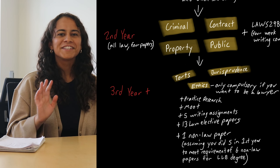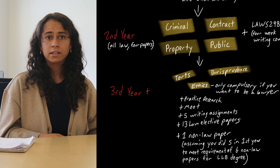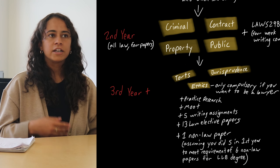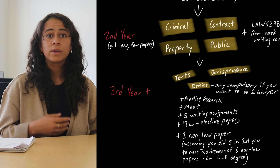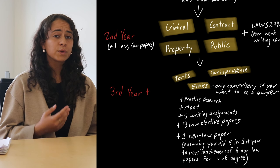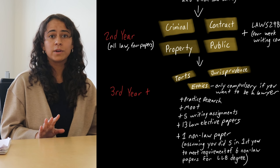There are also a couple of side quests that you have to do along the way. In your third year, you do a practice research and writing assignment and a practice moot, and before you graduate you have to complete five research and writing assignments. Every law paper has an optional assignment and you get to pick which five you do. There's also ethics, which is a compulsory paper if you want to become a lawyer, which not everyone does.